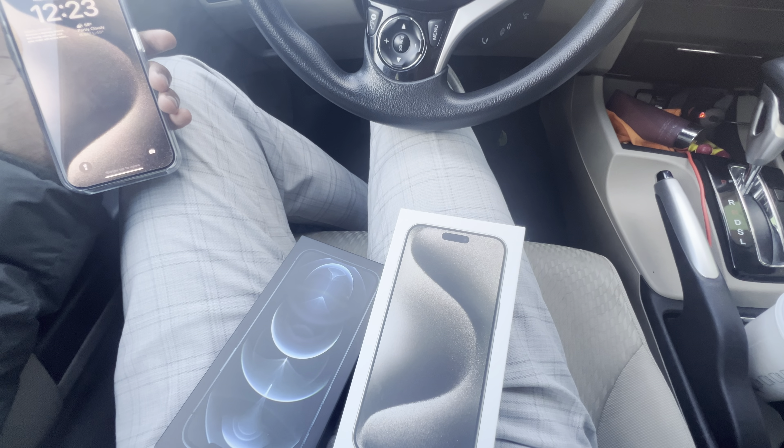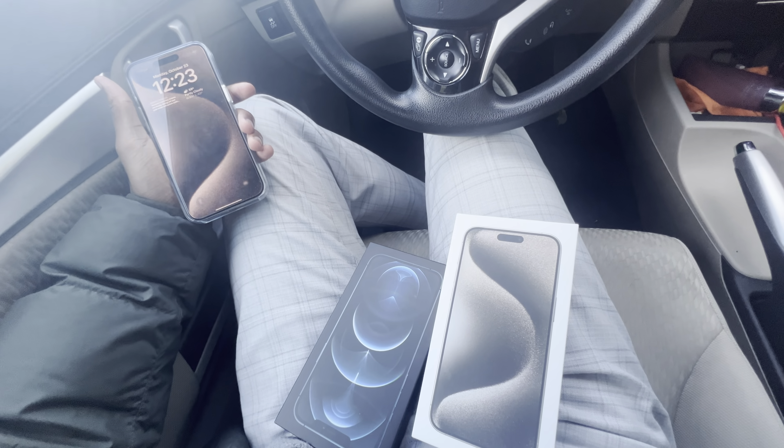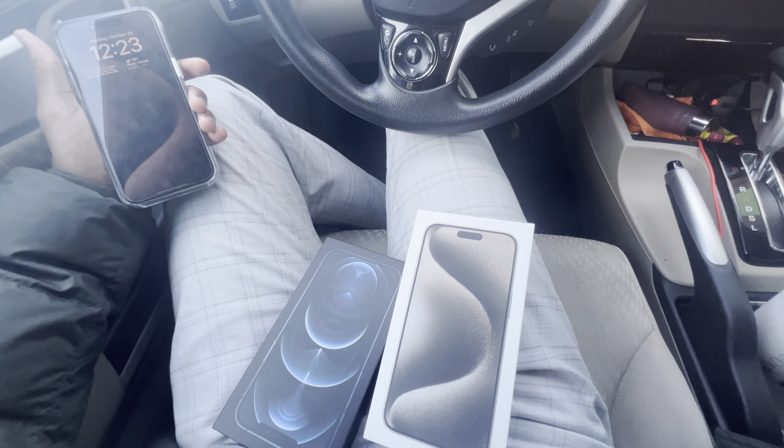What's going on, what's going on y'all, it's Tech with Obed, and I finally have gotten my hands on the 15 Pro Max.